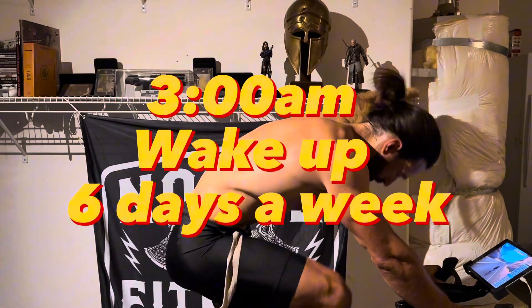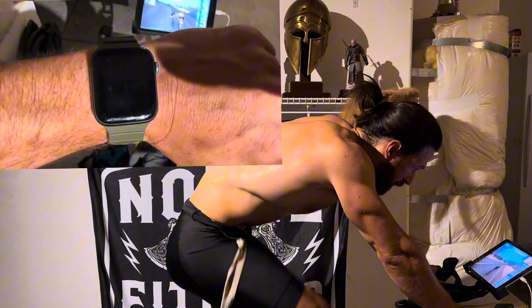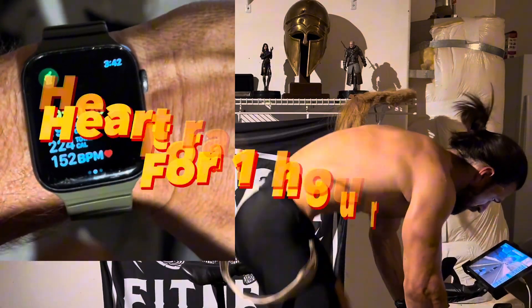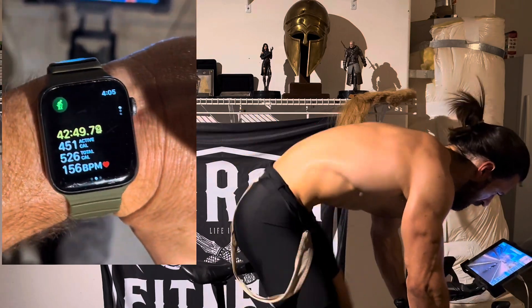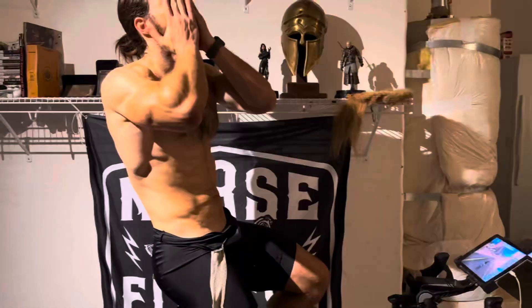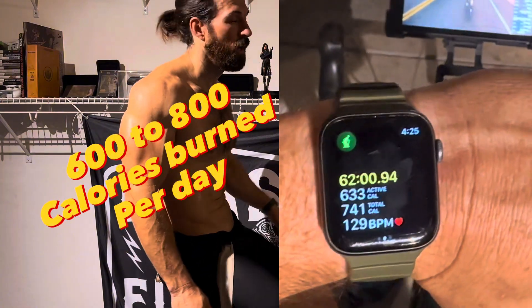I do tons of cardio. I wake up about six days a week at 3 o'clock in the morning for one hour of moderate to high intensity cardio. My heart rate is generally between 130 to 160 for an hour, sometimes an hour and a half. During that session I usually burn about 600 to 800 calories — so that's about six, maybe seven days a week of cardio, roughly seven hours a week.